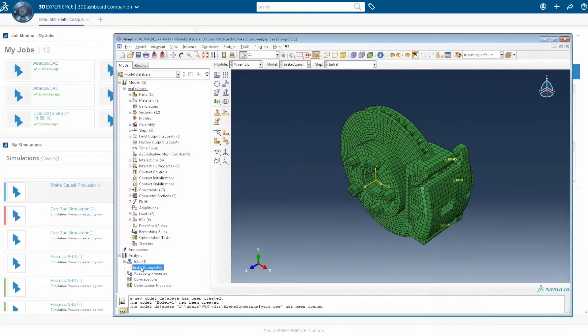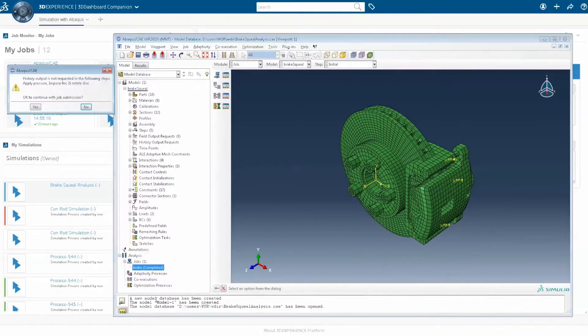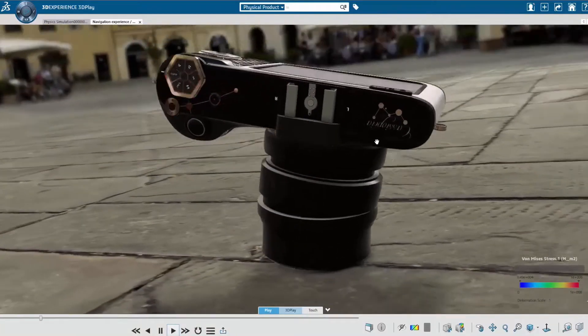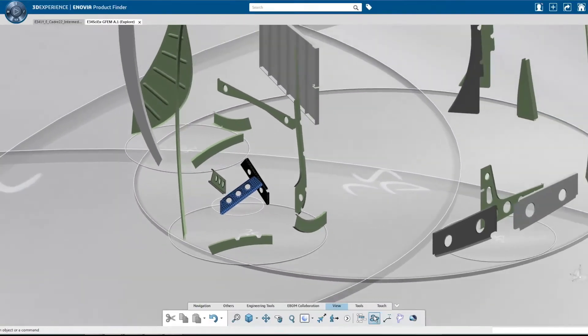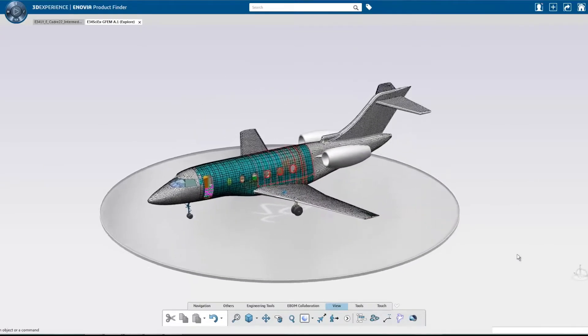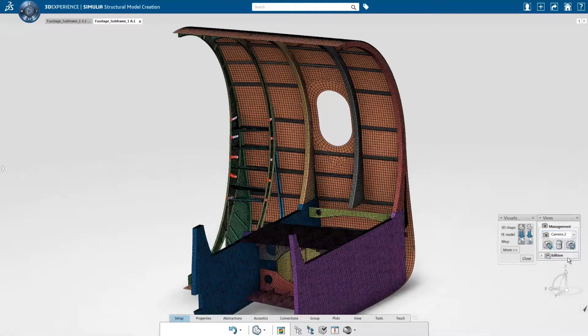The 3D Experience simulation portfolio provides a collaborative environment, both on-premise and on cloud, for modeling, assembly, solution and visualization of anything, from small single-part models to the most complex assemblies facing customers today.